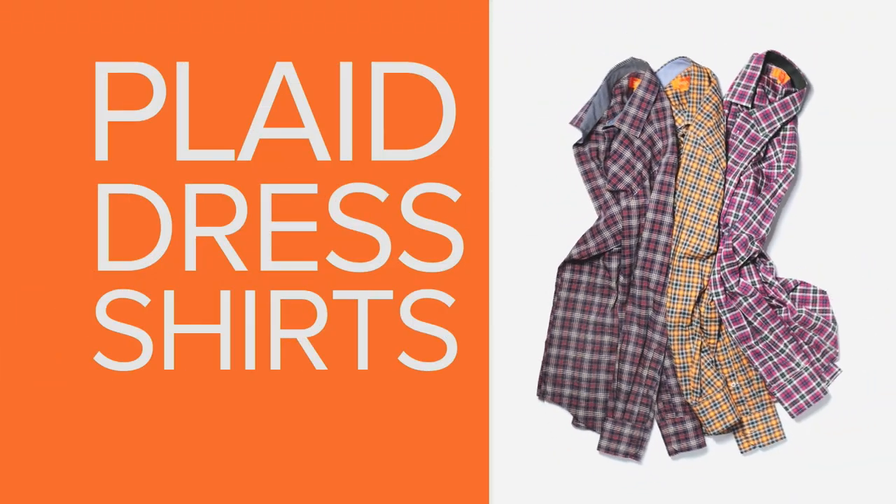Next, shirts. You can add personality and color to your wardrobe with great plaid dress shirts. You're going to find these work really well with solid ties.